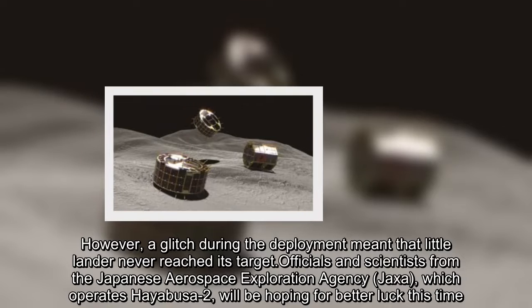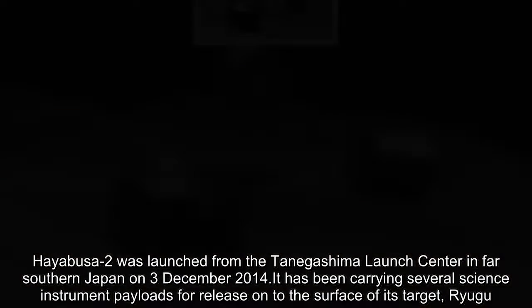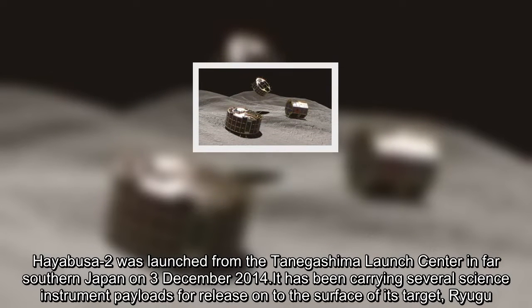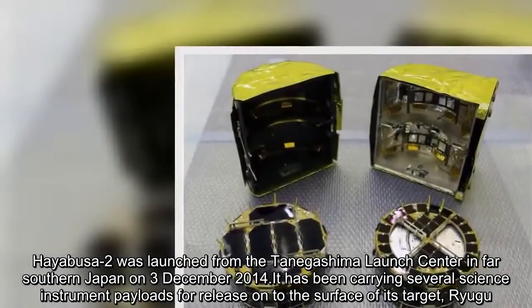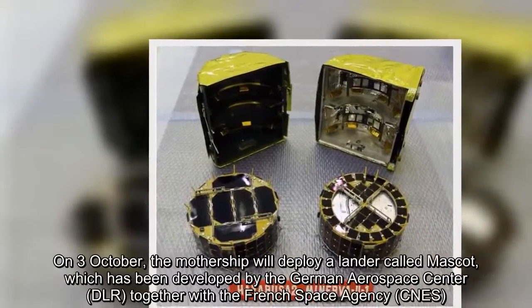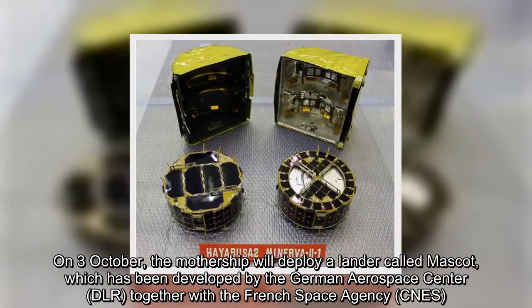Hayabusa-2 was launched from the Tanegashima Launch Center in far southern Japan on 3 December 2014. It has been carrying several science instrument payloads for release onto the surface of its target, Ryugu. On 3 October, the mothership will deploy a lander called Mascot, which has been developed by the German Aerospace Center together with the French Space Agency.